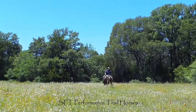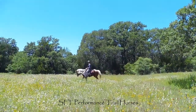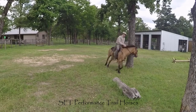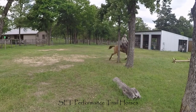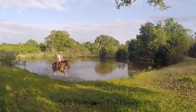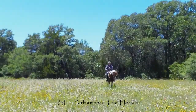At SFD Performance Trail Horses, we prepare our horses for the trail and train them on the trail for success in any discipline. Just like any performance discipline, in trail riding — whether competitive or recreational — the connection between the horse and rider is critical. A horse that's responsive and supple on the trail means a better ride: one that's more enjoyable, scores higher, and takes you to more places.